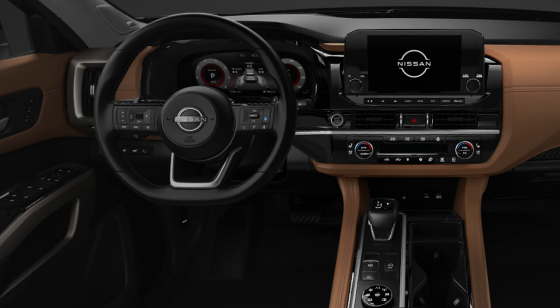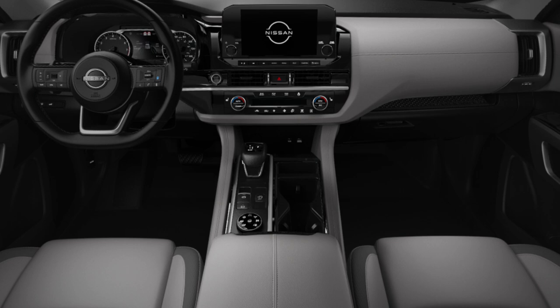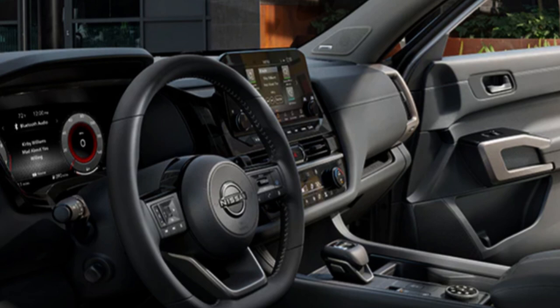I find the interior of the Pathfinder far more attractive than the outside — Nissan did well with it. It seats up to eight with the bench seat or seven with captain's chairs, and offers up to 80.5 cubic feet of storage. An eight-inch infotainment screen is standard, and a nine-inch is available on upper trims. Apple CarPlay and Android Auto are included. An available 12.3-inch wide digital gauge cluster looks very crisp and clean.